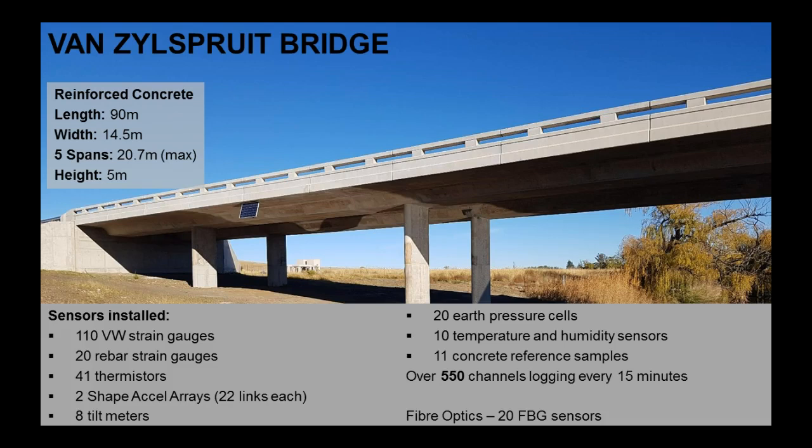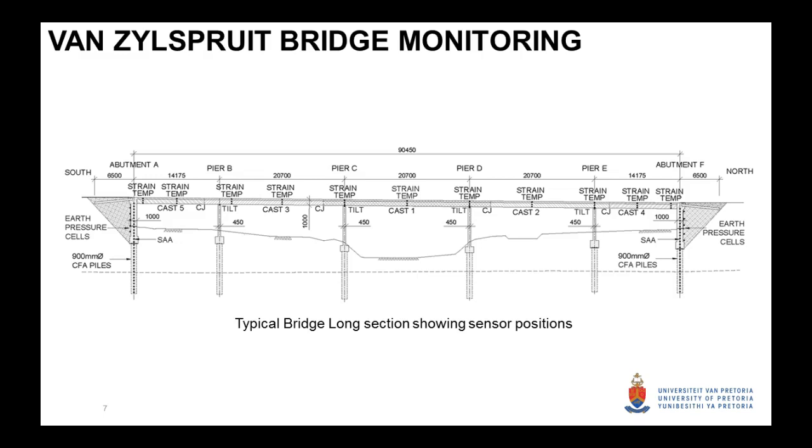At the end of the project, together with Cambridge, we also installed some FBG sensors, so it's fairly well instrumented. Looking at the long section of the structure, our strain gauges are at mid-span and supports. We've got our string of tilt meters installed right down to the bottom of the central pile — that's the shape-accel array — earth pressures behind the wall-type abutment, and tilt meters at every pier.